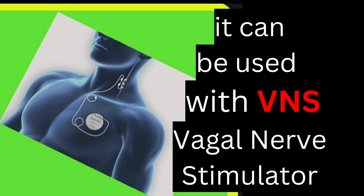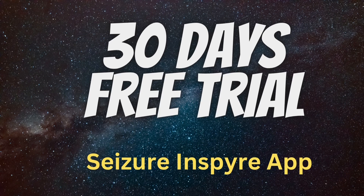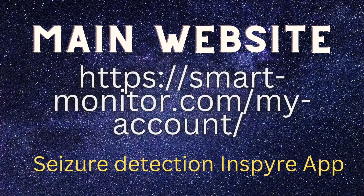It can be used with the vagal nerve stimulator as well. It comes with a 30-day free trial and costs about $9.90.